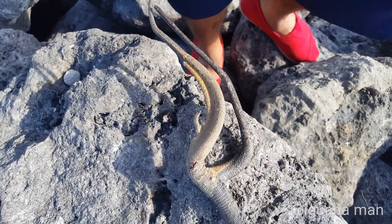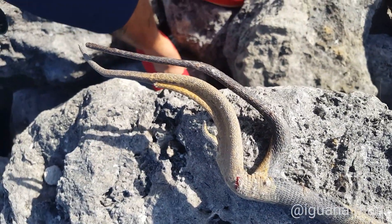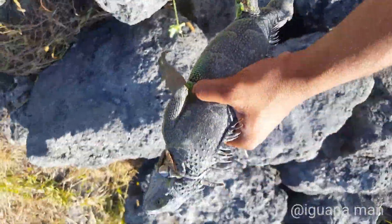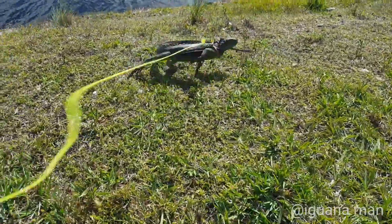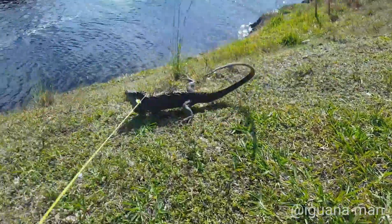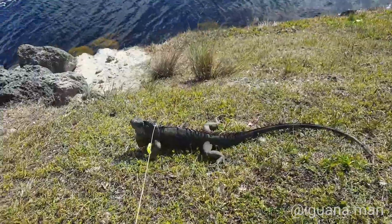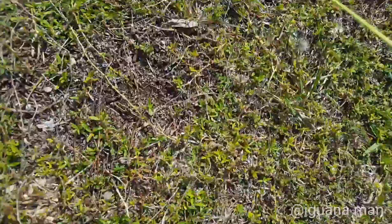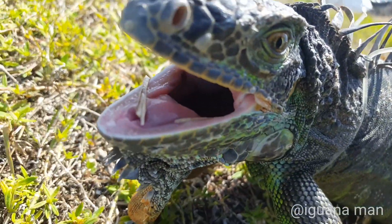I want you guys to see this tail right here. Look how insane this thing is — what the heck is this? That is crazy. The good and bad of hunting iguanas on rocks: the good is there's a chance you could catch a lot of iguanas in a short amount of time. The bad is some iguanas can go under the rocks, and the risk of injury is very high. You guys seen that weird stegosaurus-tailed iguana? Let me know in the comments why you think his tail is that way. It's the Iguana Man signing out.